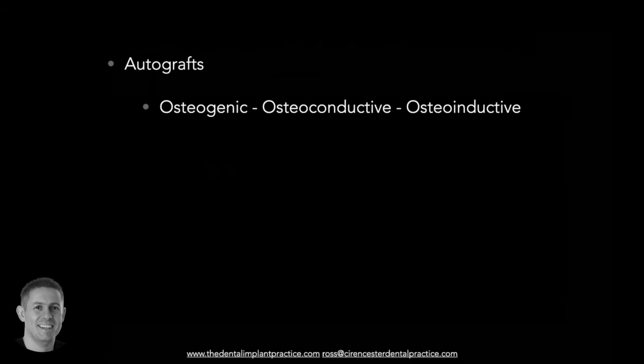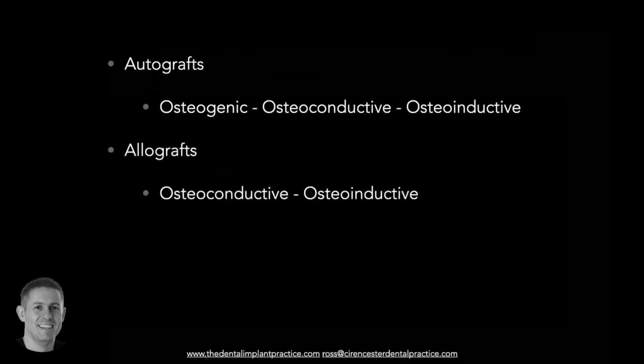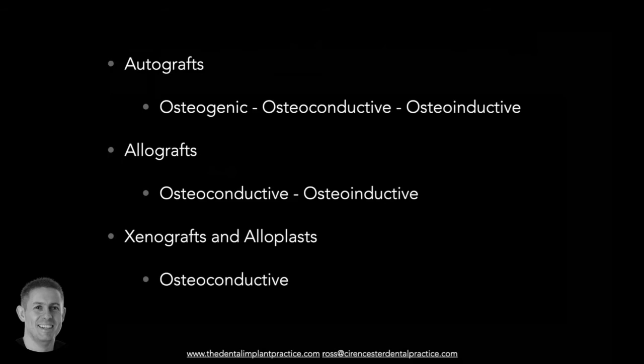To summarize: autografts are osteogenic, osteoconductive, and osteoinductive. Allografts are osteoconductive and osteoinductive. Xenografts and alloplasts are merely osteoconductive - just a scaffolding material. With allografts, there are materials that enhance bone formation within the processed human bone. All hard tissue scaffolding products need to be covered with a membrane to prevent tissue inclusion.